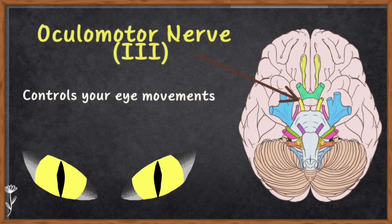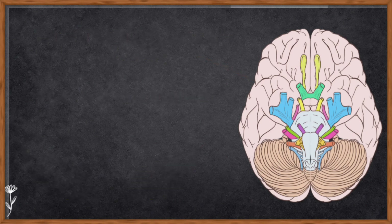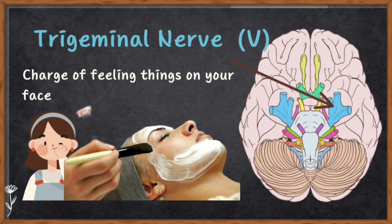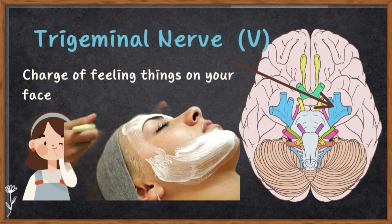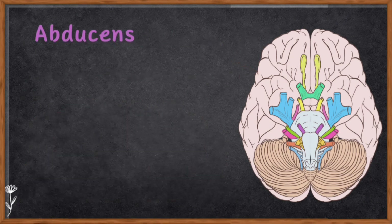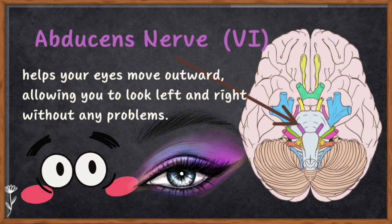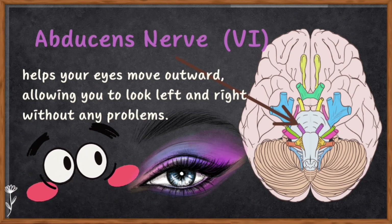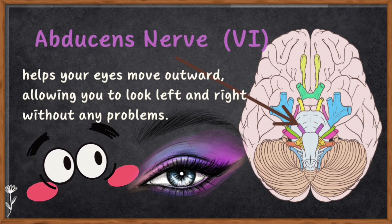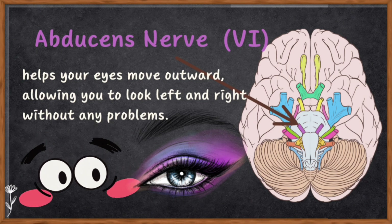Number three is the oculomotor nerve — this one controls your eye movement, helping your eyes move around so you can look at things from different angles. Number four is the trochlear nerve — similar to the oculomotor nerve, it also plays a role in eye movement. Number five is the trigeminal nerve — it's in charge of feeling things on your face, like when you touch your skin or chew your food. Number six is the abducens nerve — it helps your eye move outward, allowing you to look left and right.